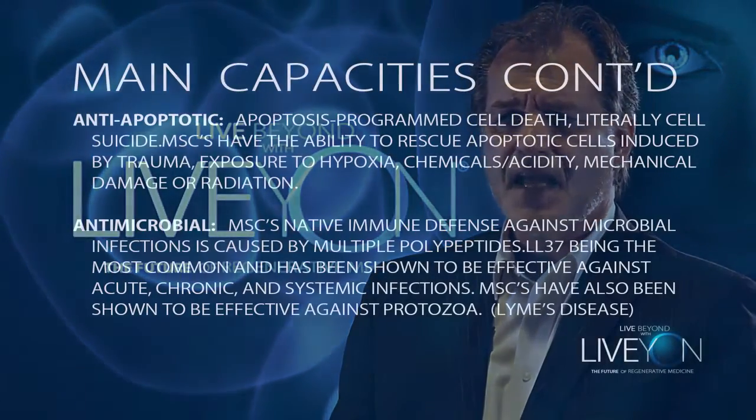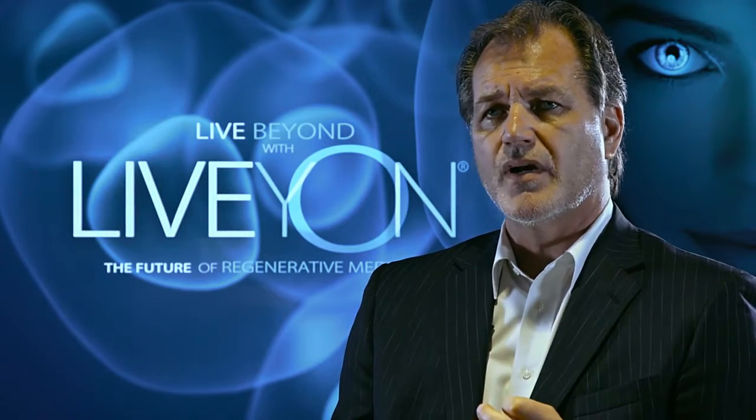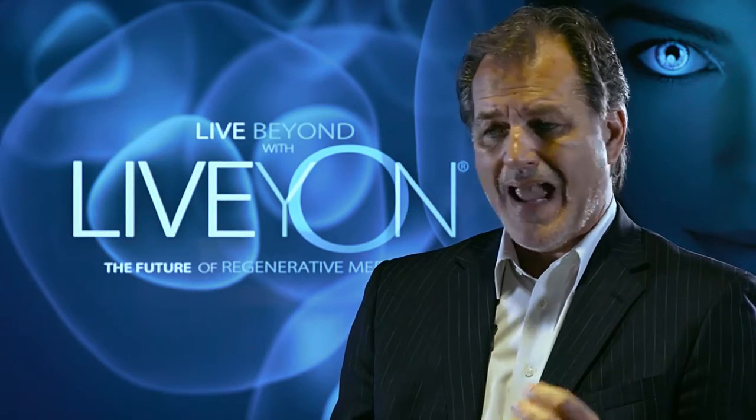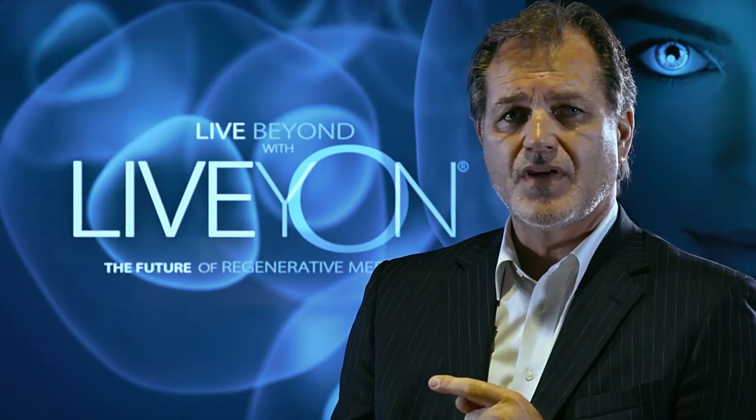Another major function, which is under a lot of research right now, is its antimicrobial effects. Stem cells have a native immune defense against microbial infections caused by multiple polypeptides. The active ingredient that really works the most in stem cells is thought to be a polypeptide known as LL37. There are currently many studies going on for acute and chronic infections, and notably, stem cells are also very effective against protozoa, which would be very important in Lyme disease.